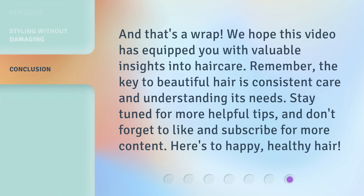And that's a wrap. We hope this video has equipped you with valuable insights into hair care. Remember, the key to beautiful hair is consistent care and understanding its needs. Stay tuned for more helpful tips, and don't forget to like and subscribe for more content. Here's to happy, healthy hair!